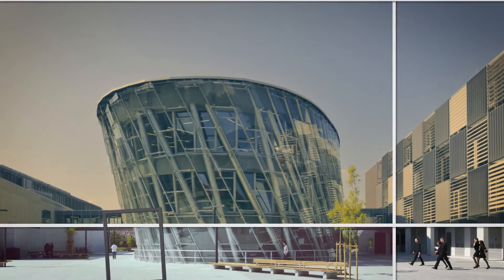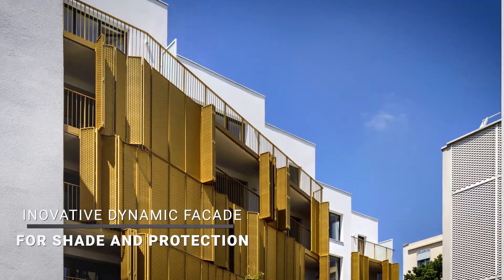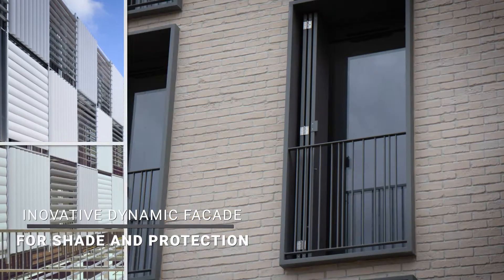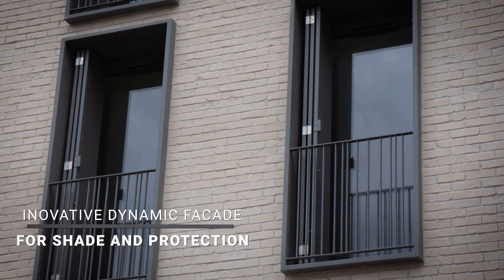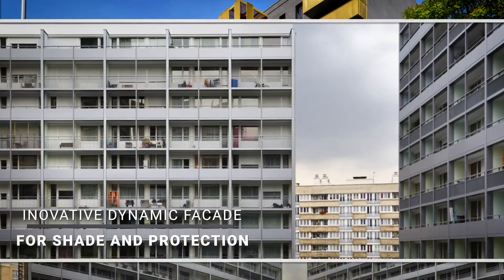Involve Soltech at an early stage of building activities and we can help you to design the best solution. We've spent years developing details to make better solutions, and now we're launching a series of innovative products that truly define the best shading and balcony solutions.